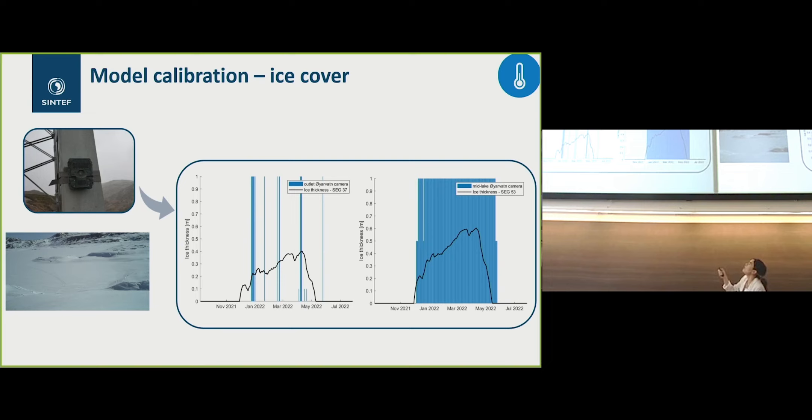In the middle of the lake, the ice cover is more constant because it is less impacted. This was also well captured by the model during the calibration period.